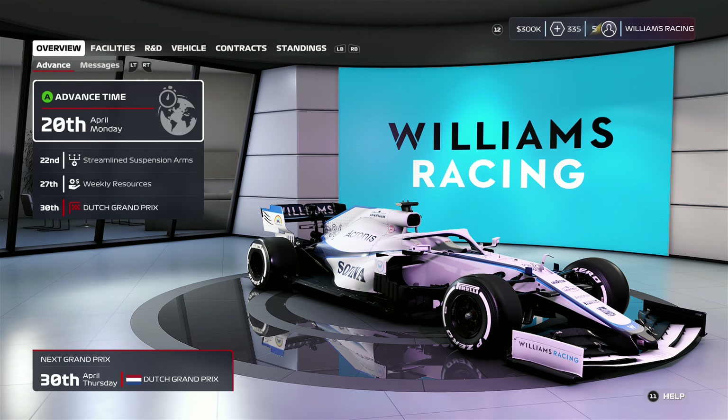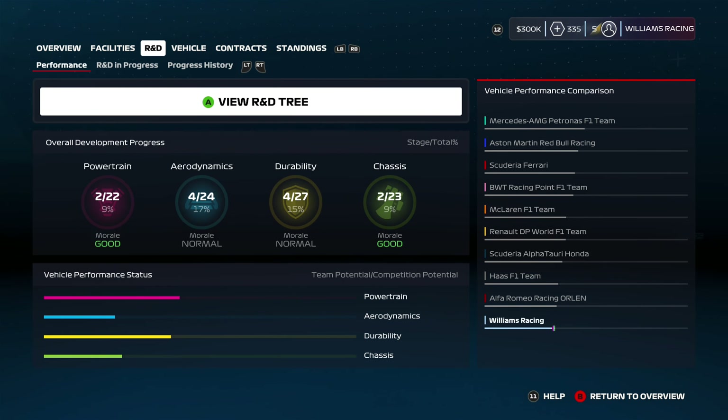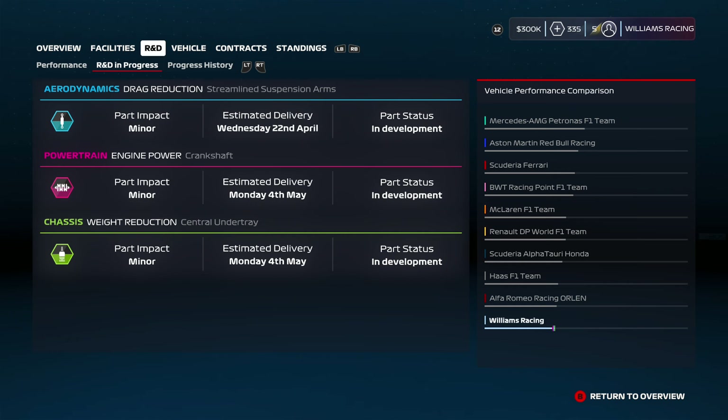Hey guys, Ben here and welcome back to the F1 2020 driver career mode with Williams Racing. Just before we get into this episode, if you're enjoying the series, make sure you smash that like button, click subscribe and the bell icon so that you're notified whenever a new episode is uploaded.